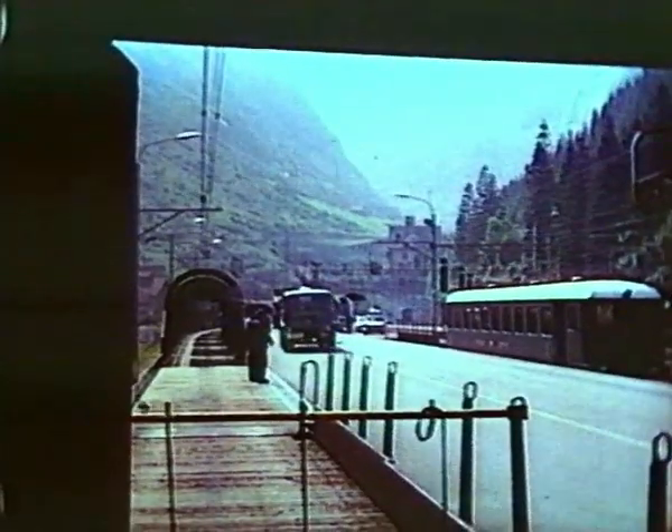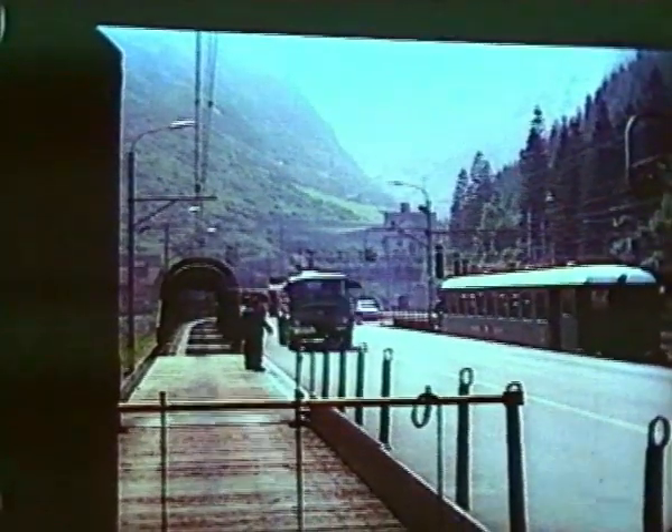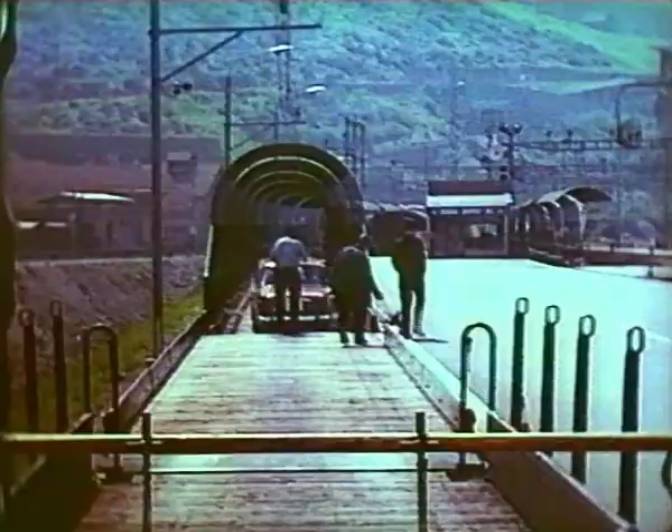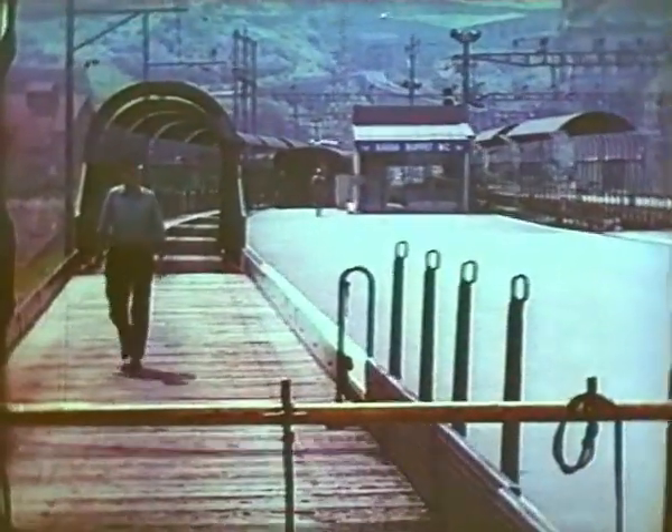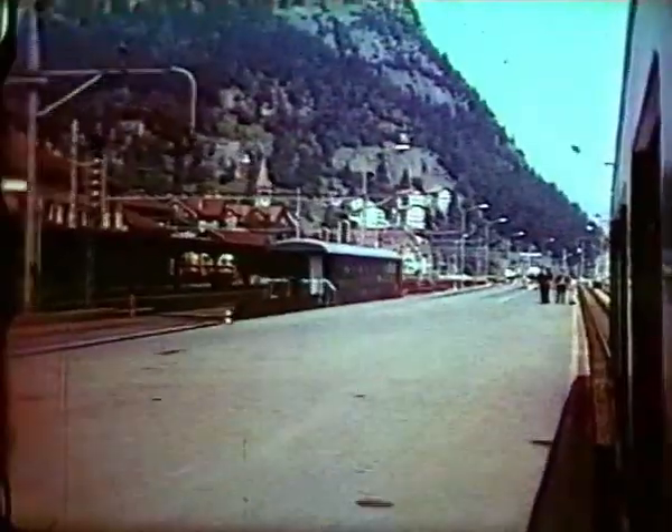Car shuttles ceased operating through the Gotthard tunnel once the parallel motorway tunnel came into use, but you can still try the experience through the Lerchberg tunnel, or on a metre-gauge car shuttle through the Fürke base tunnel.